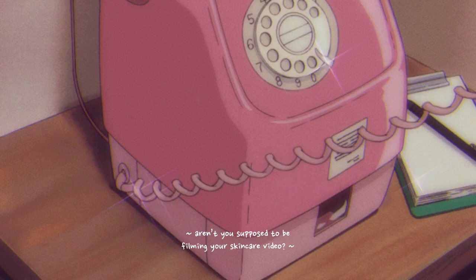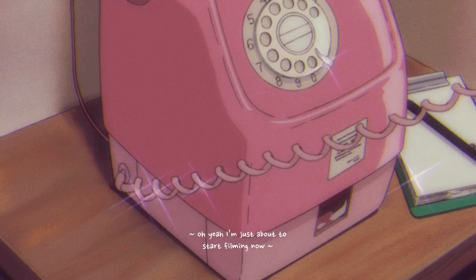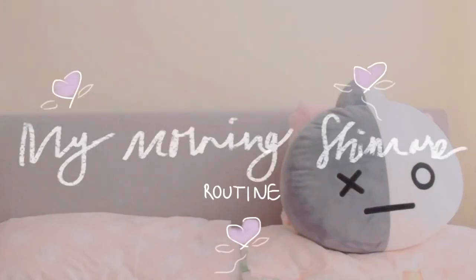Good morning everyone! As you can see, I'm just starting off by putting all my hair back with this really cute hairband. I'm actually filming in my downstairs bathroom because I didn't want to take loads of time filming in my family bathroom.